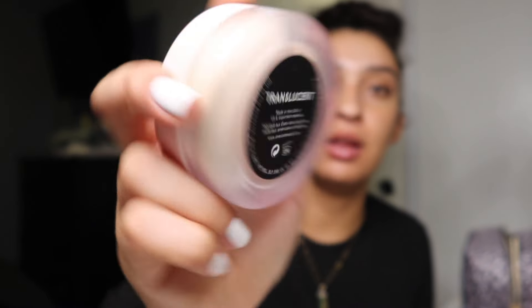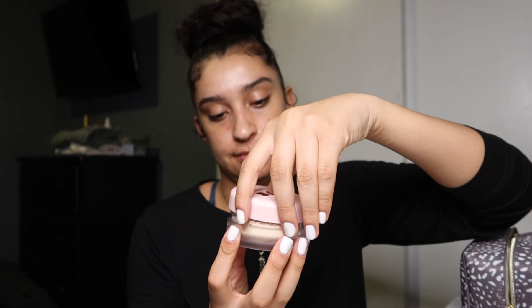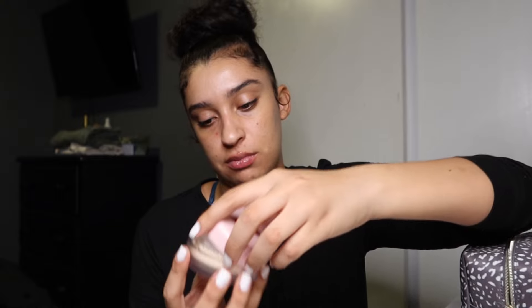The next One Size product is the setting powder — my sister actually wanted to try this. The packaging is really cute, kind of 3D. I got the color Translucent. There were only three colors left: Translucent and a honey color and one other. It just smells like plastic inside. So those are my two One Size products: setting spray and setting powder.